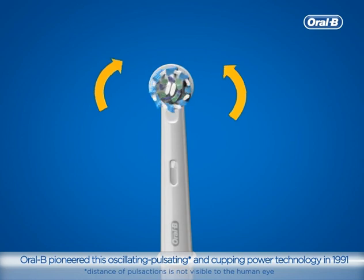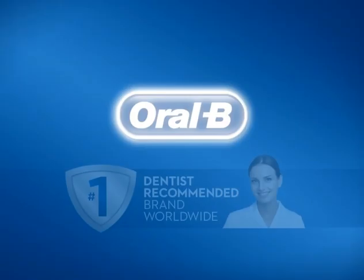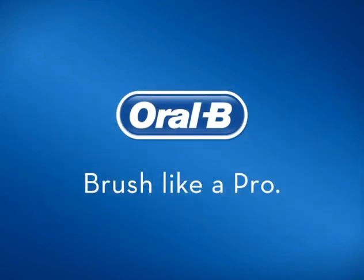Oral-B pioneered this oscillating, pulsating and cupping power technology in 1991. Oral-B, the number one dentist recommended brand worldwide. Brush like a pro.